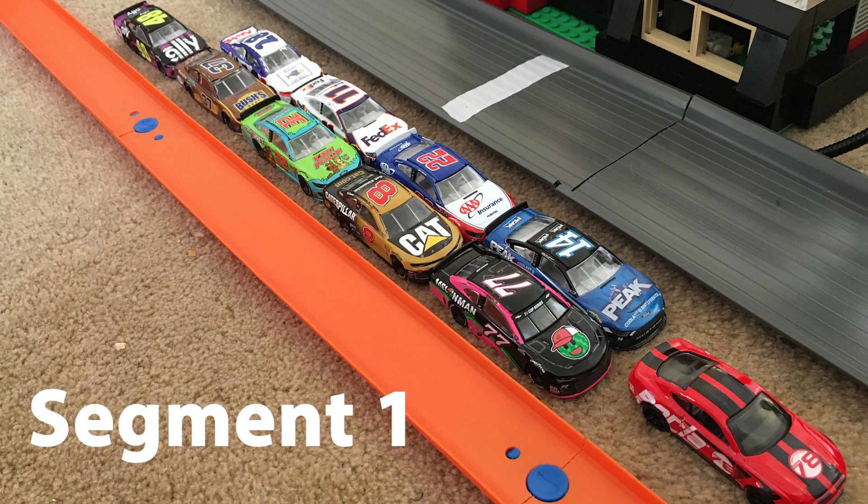We are now ready for segment number one to begin. In row one, we have the 77 car of Ross Chastain and the 14 car of Clint Boyer. Row two is the 8 car of Tyler Reddick and the 22 car of Joey Logano. Row three is the 32 car of Corey LaJoy and the 11 car of Denny Hamlin. Row four, the 37 car of Ryan Priest and the 28 car of Joseph West. Going to a backup car is the 48 car of Jimmy Johnson.